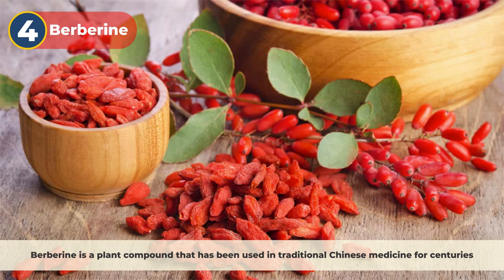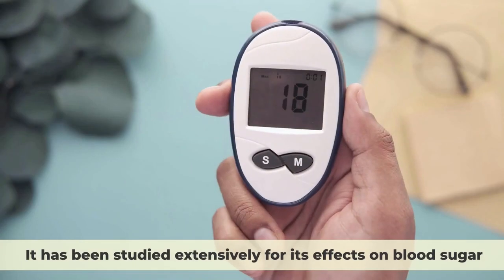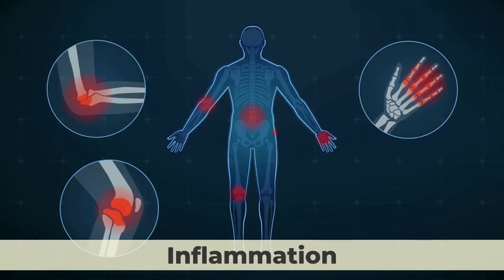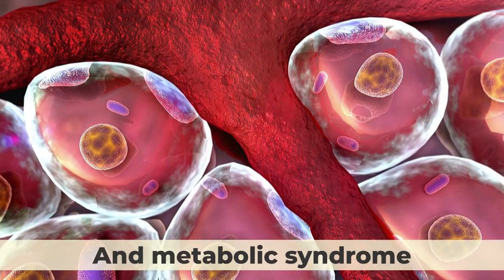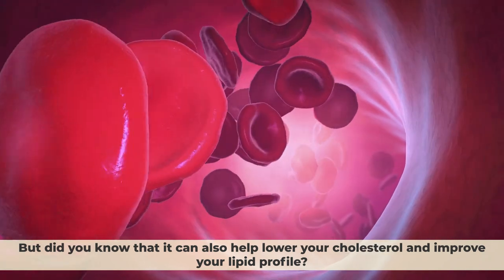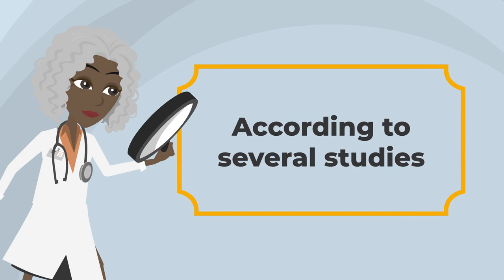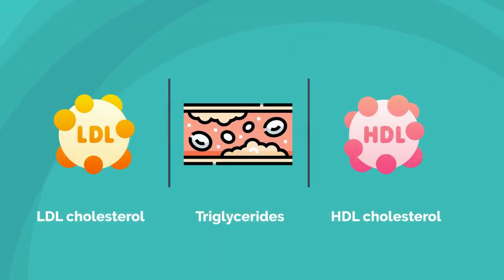Number 4: Berberine. Berberine is a plant compound that has been used in traditional Chinese medicine for centuries. It has been studied extensively for its effects on blood sugar, inflammation, and metabolic syndrome. But it can also help lower your cholesterol and improve your lipid profile. According to several studies, berberine can lower total cholesterol, LDL cholesterol, and triglycerides while raising HDL cholesterol.